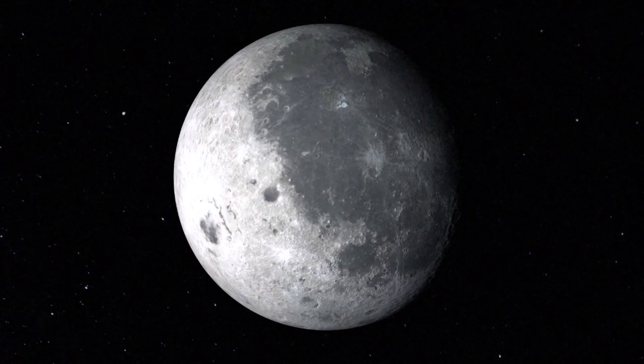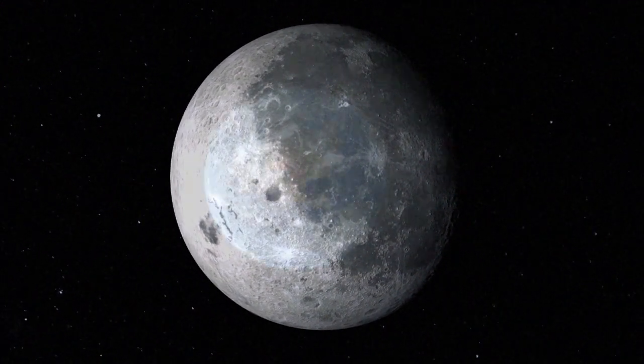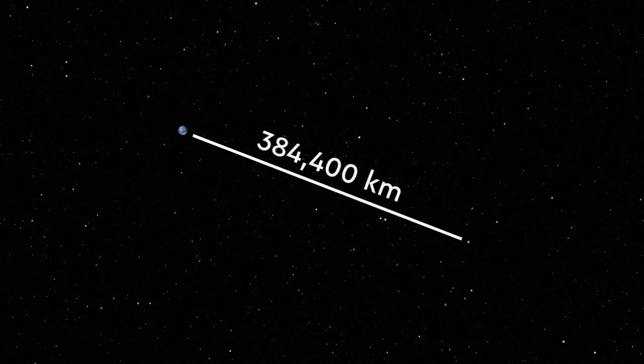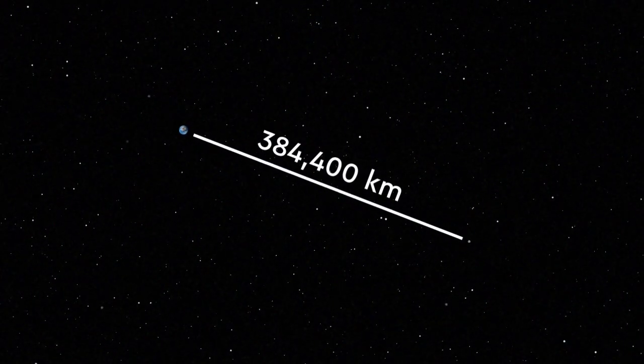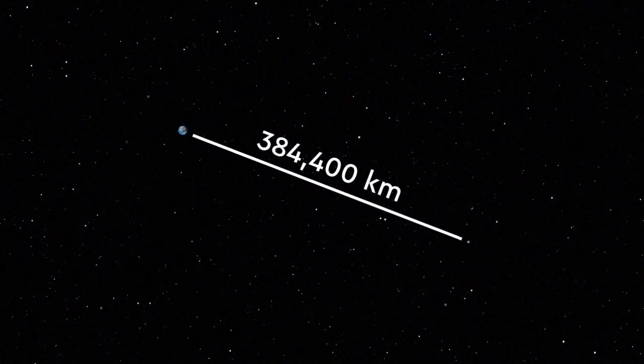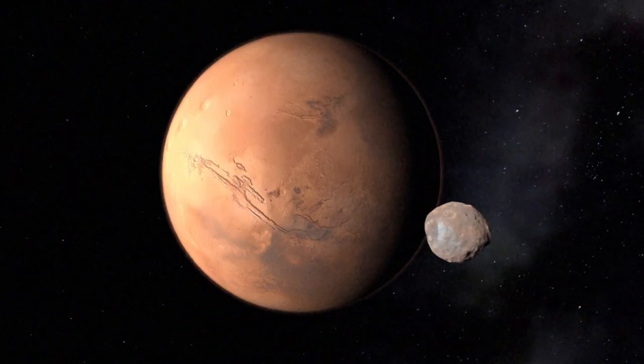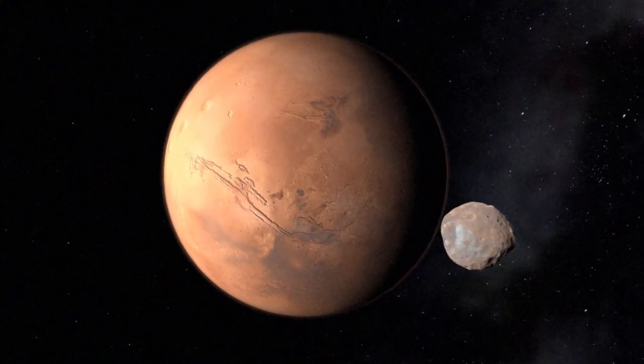Let's start with the Moon, Earth's only natural satellite. You may think that the Moon is close — actually, no. The distance between Earth and the Moon is 384,400 kilometers away. Light takes around one second to reach the Moon from Earth, and to Mars it would take around 20 minutes.